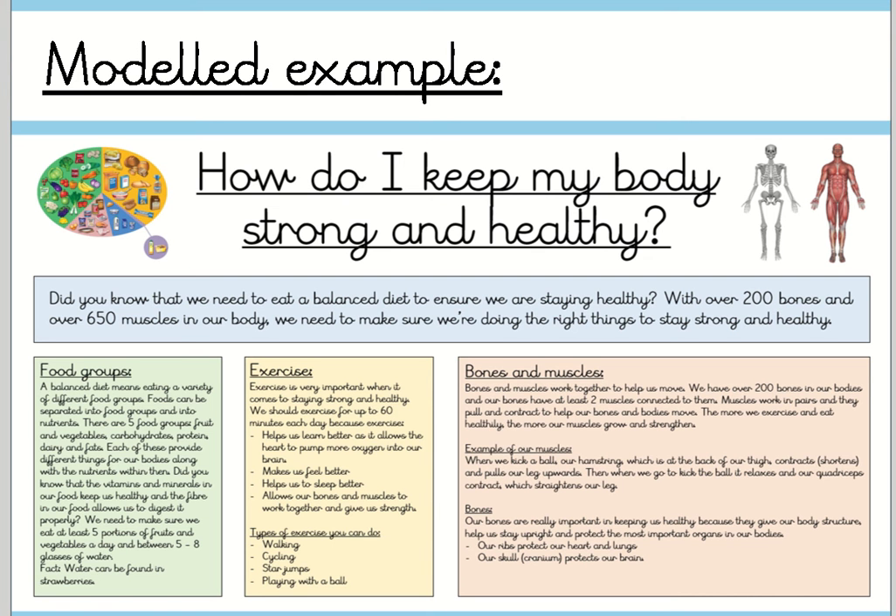Bones and muscles work together to help us move. We have over 200 bones in our bodies and our bones have at least two muscles connected to them. Muscles work in pairs and they pull and contract to help our bones and bodies move. The more we exercise and eat healthily, the more our muscles grow and strengthen. For example, when we kick a ball, our hamstring — which is at the back of our thigh — contracts, shortens and pulls our leg upwards. Then when we go to kick the ball, it relaxes and our quadriceps contract, which straightens our leg.